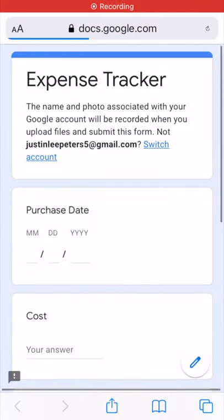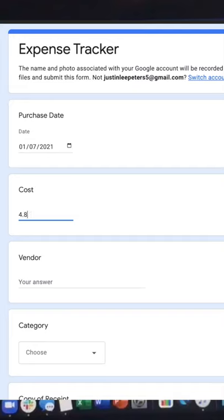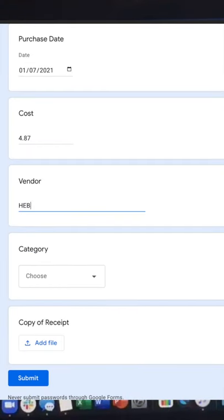I have a bookmark on my computer and also a shortcut on my phone to a Google Form. Every time I buy something, I complete the form with the data: description, vendor, price, and category.